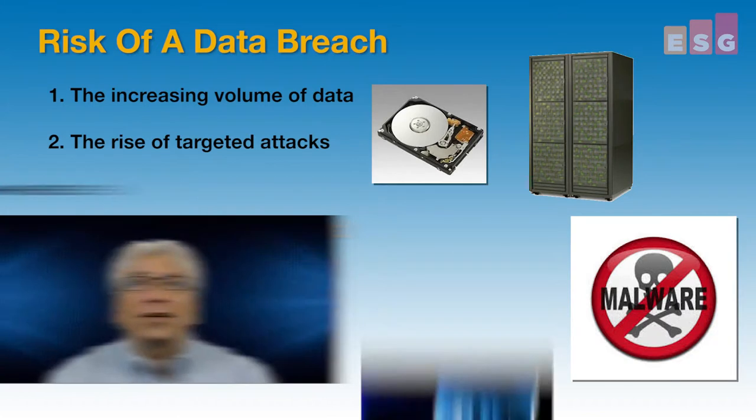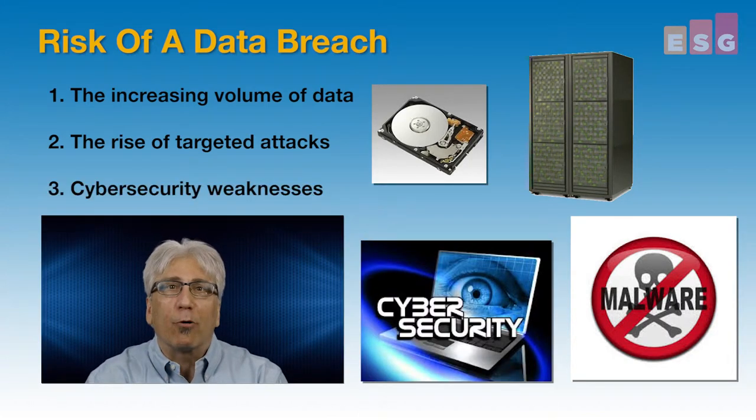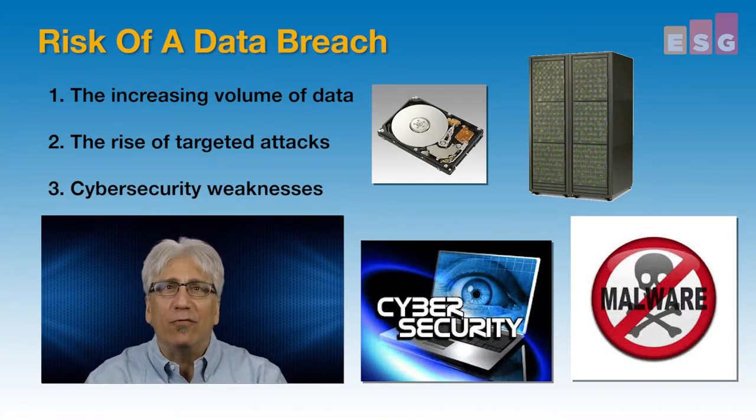And the third factor is cybersecurity weaknesses. In spite of the rise of cybercrime and hacktivism, the state of cybersecurity is only getting worse. This is because enterprise security is often based on a combination of point tools, manual processes, and an IT security team that is both understaffed and underskilled. This is a recipe for disaster.